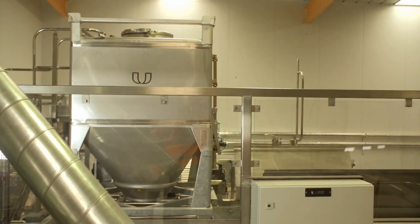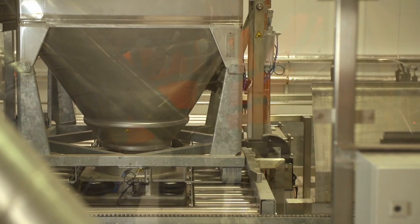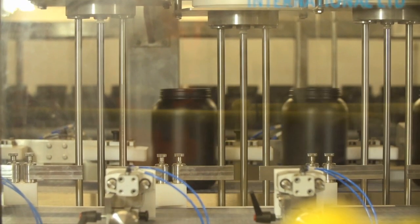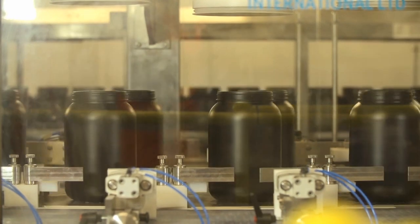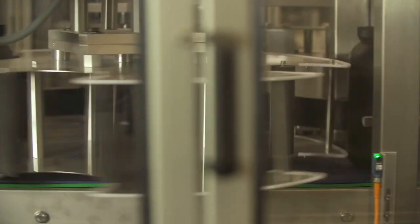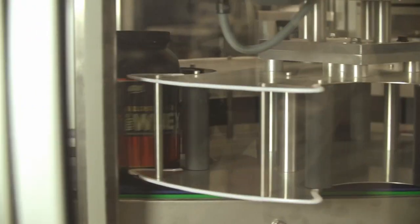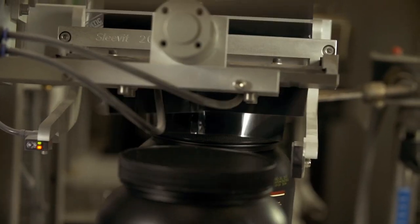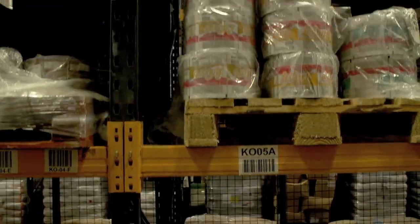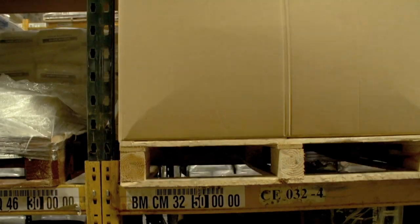Our brand new tub line embraces industry-leading vacuum technology, giving us cleaner, more accurate, more efficient filling. Thanks to this investment, we now have capacity to make 48 million bars per year and blend and pack 30 million pounds of powders. To accommodate demand, our warehouse has doubled in size to over 3,000 pallet spaces and handles over 90,000 pallets per year.